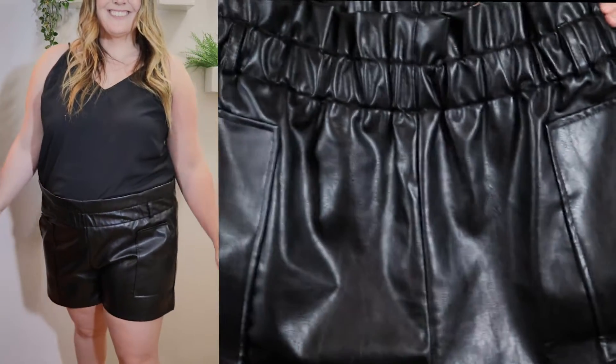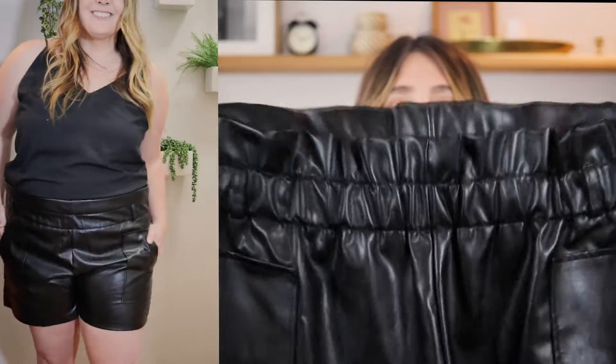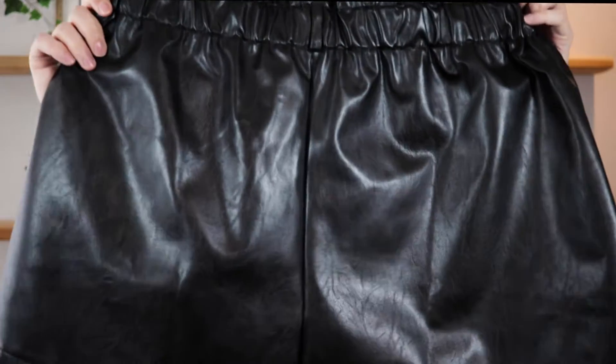The leather shorts have square pockets in the front and the waistband is very stretchy. There are no back pockets. They are high-waisted and meant to be worn in a longer, baggier style. If that's not your style, these might not be for you, but overall I really liked how they fit and I'm excited to style them in the spring and summer.